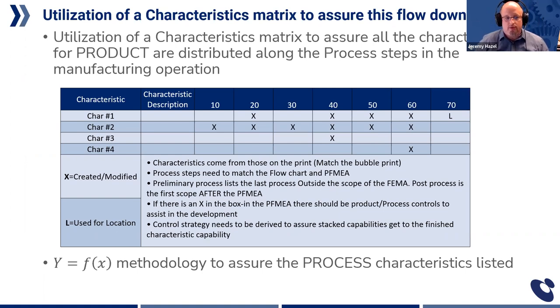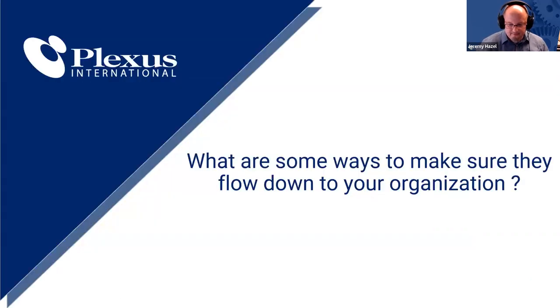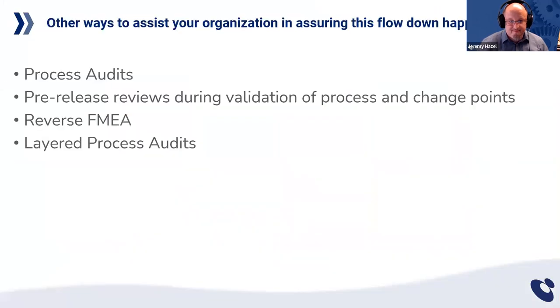Use the characteristics matrix to drive it home. Now, what are some other ways? Your process audits are the best way to ensure this flow down is happening. If you take your process auditors, who should be competent to flow a DFMEA to the print, to the PFMEA, to the control plan — they should be able to look at the vital few and make sure they are flowed down.